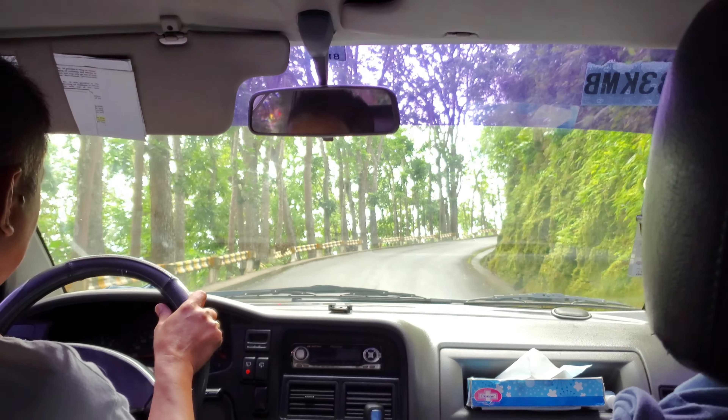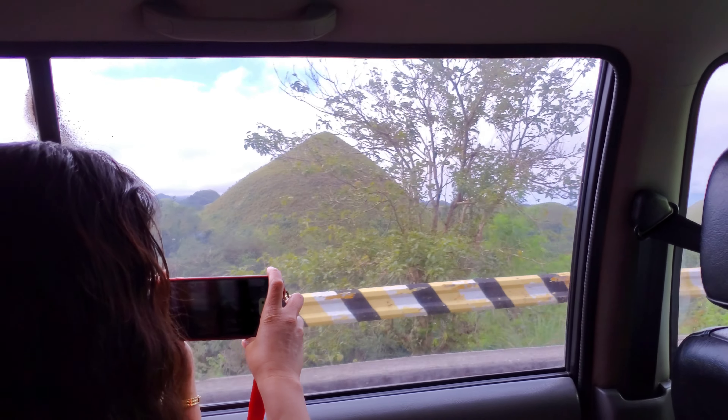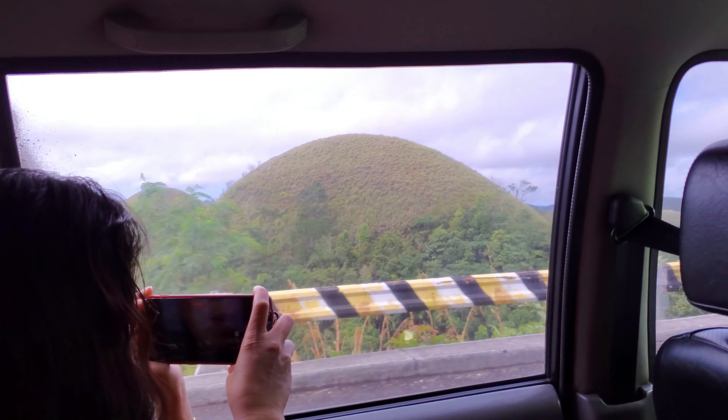The Chocolate Hills are weathered limestone conical karst features with over 1,700 hills. They are one of the number one tourist attractions in the Philippines.